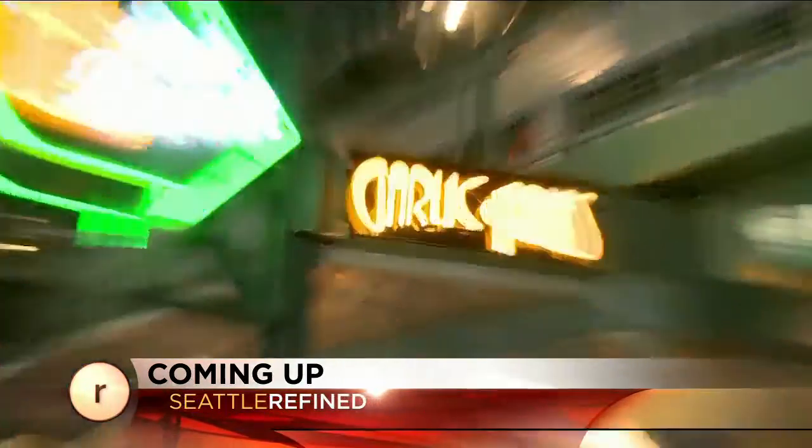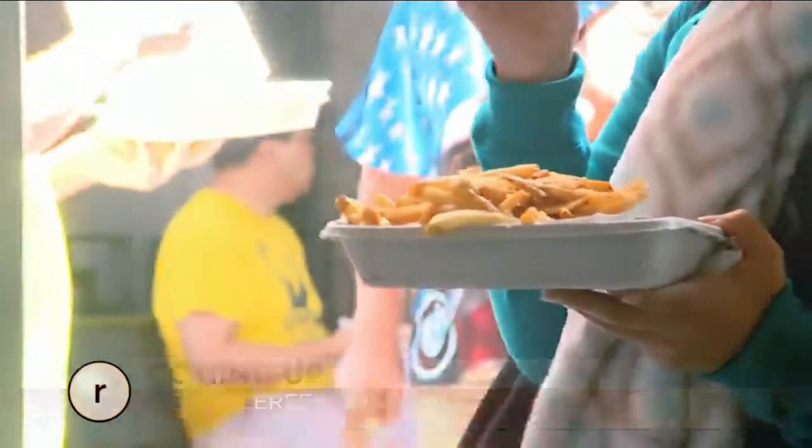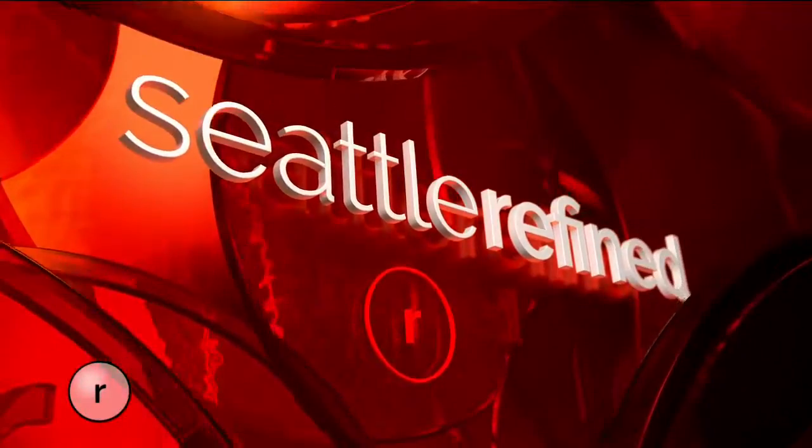It's the first thing you smell at a Mariners game — white garlic fries are such a home run at Safeco Field. Washington Grown's Tomas Guzman has more. Peanuts, Cracker Jacks, and a big old hot dog — that's usually what comes to mind when you think about baseball. But here at Safeco Field, home of the Seattle Mariners, it's all about the garlic fries.